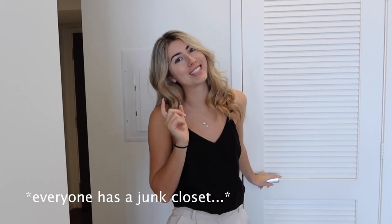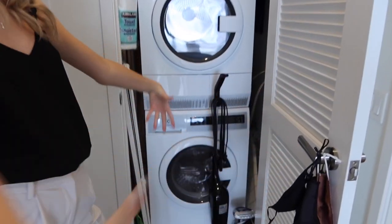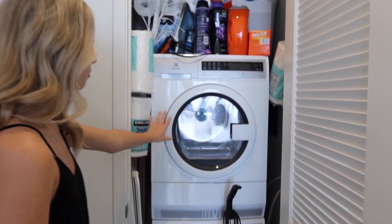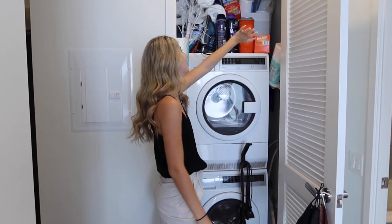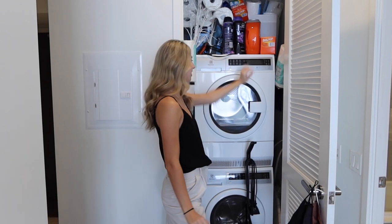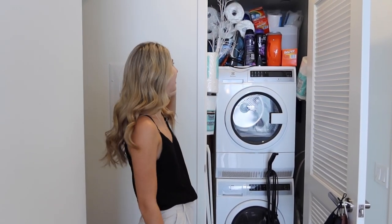No judgment before I open this closet because this is our junk closet for everything to go. Voila! Kind of the only storage space that we have. We have washer, dryer, our vacuum, extra toilet paper, paper towel, everything to clean laundry with is in there. Clearly, we have it stacked up. We have some Christmas decorations also in there, but we kind of just close that and pretend like it just doesn't exist.